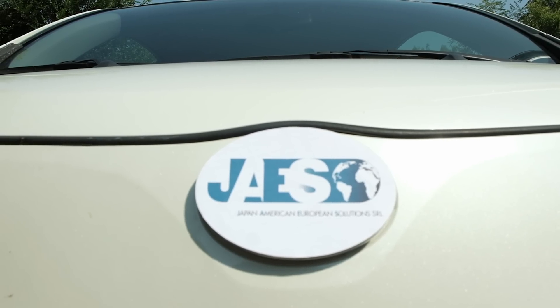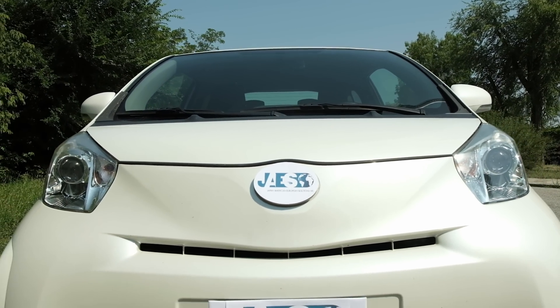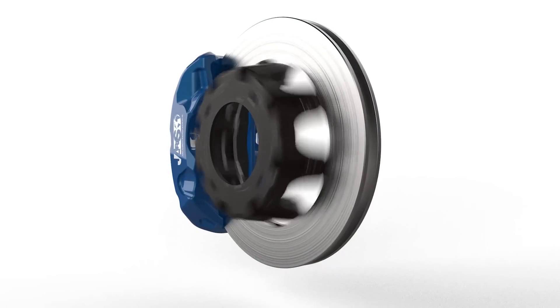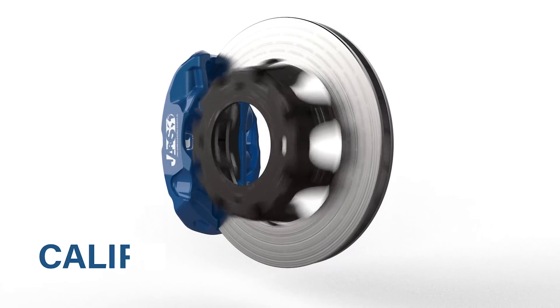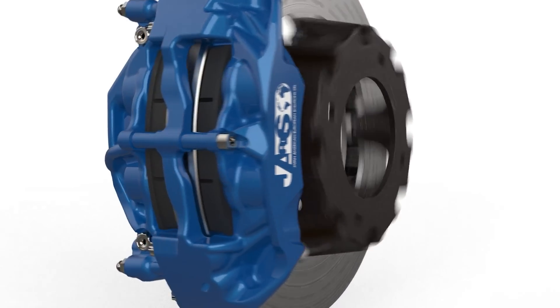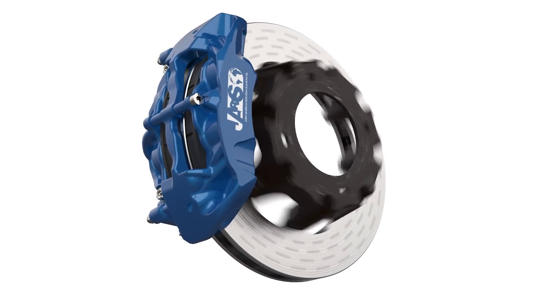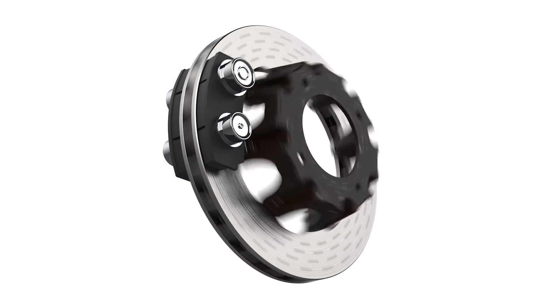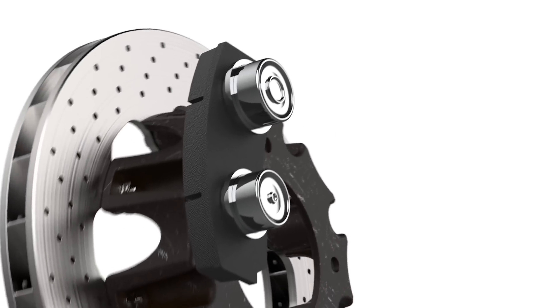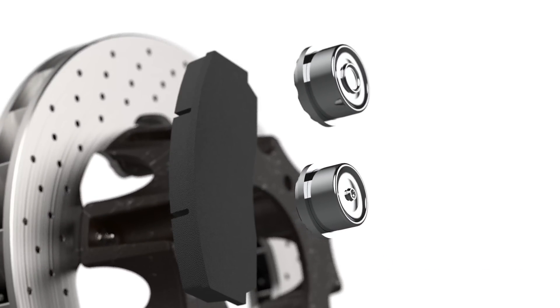To better understand how it works, let's have a look at the braking system of our car with disc brakes. When you push the brake pedal, the hydraulic system connected to the pump activates a caliper positioned on the opposite side of the steering rack. The caliper holds the brake pads and all components that enable it to move, such as wheel cylinders, which are usually made of aluminum or chromium plated steel.